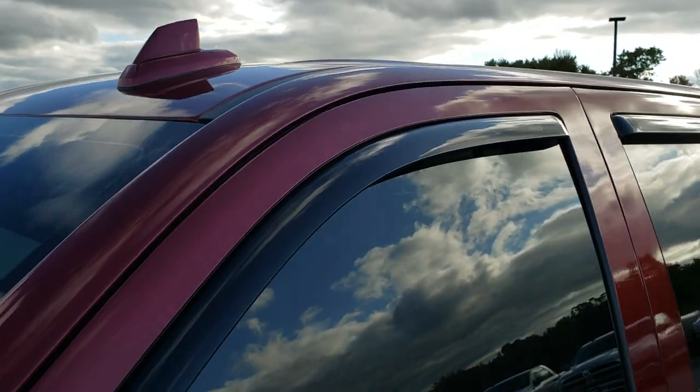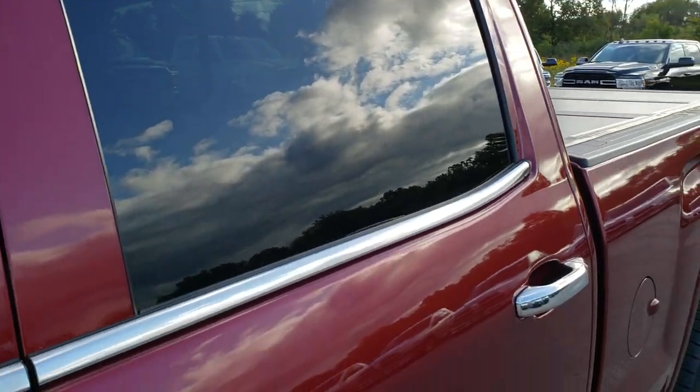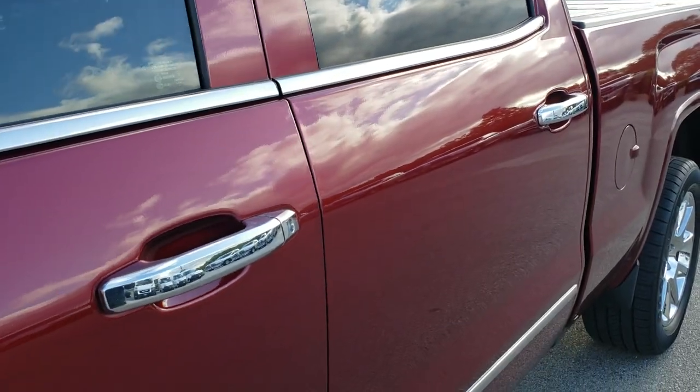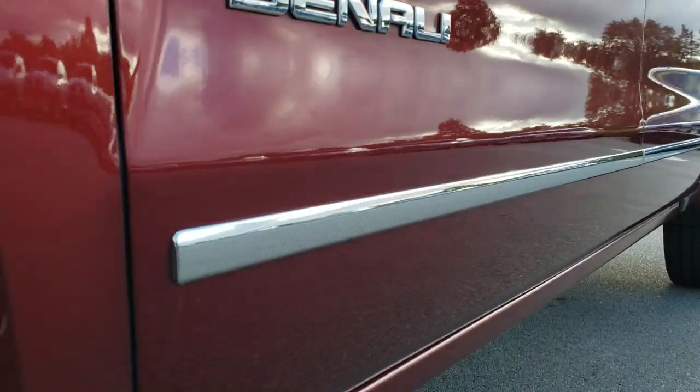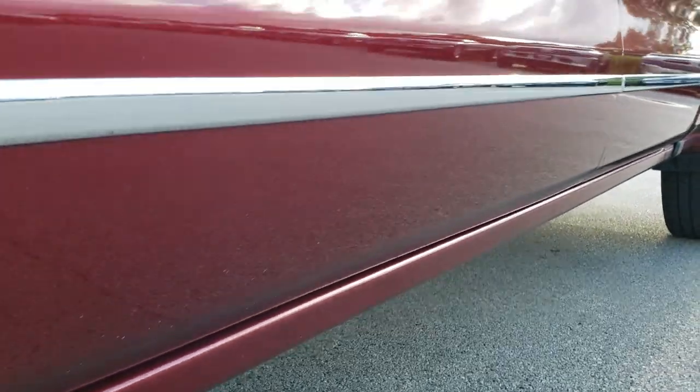Inside and out, red crimson tint coat is the color. We shoot all our videos in 1080p so if you have HD capabilities on your computer, tablet, or smartphone device, turn them on right now because it is like you're right here looking at the truck with me.